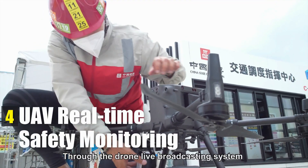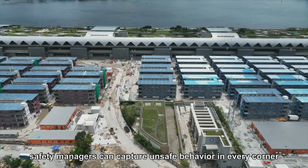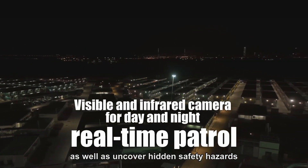Through the drone live broadcasting system and video stream analysis, safety managers can capture unsafe behavior in every corner of the construction site in real time, as well as uncover hidden safety hazards.